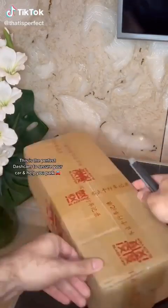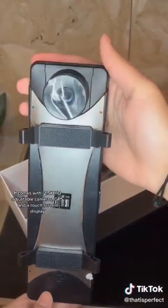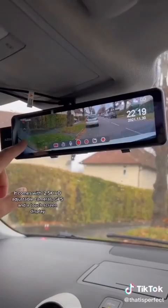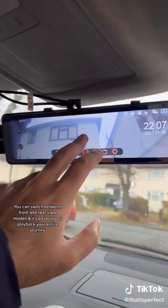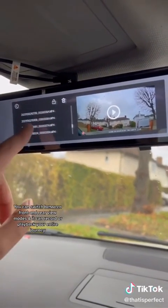This is the perfect dash cam to secure your car and help you park. It comes with 2.5K HD adjustable cameras, GPS, and a touch screen display. You can switch between front and rear view modes, and it can record or play back your entire journey.